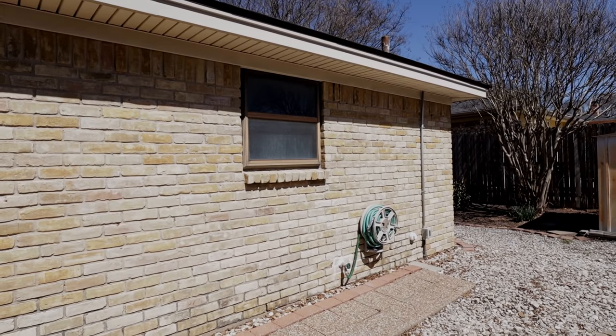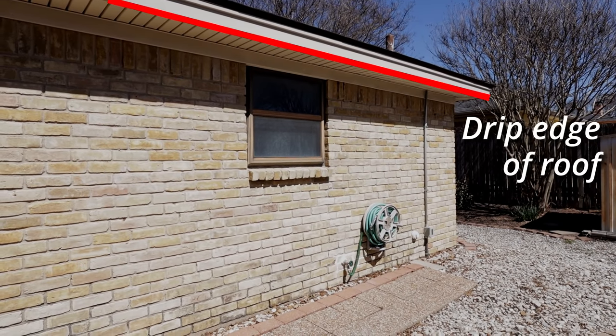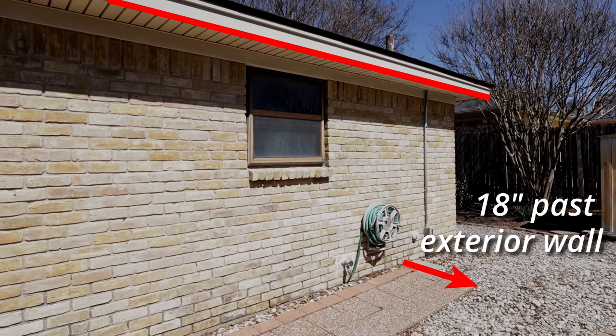Now let's discuss where these bait stations need to be installed. They should be beyond the drip edge of the roof and at least 18 inches past the exterior wall. If your home has had liquid treatment in the past, that area will repel termites, so you shouldn't place the stations too close to the edge.